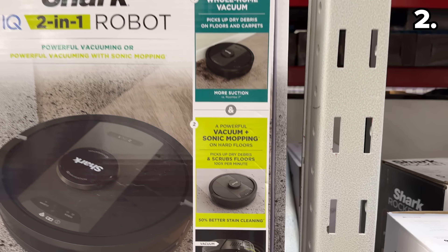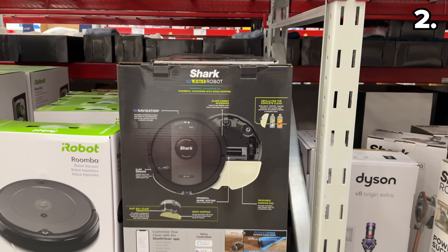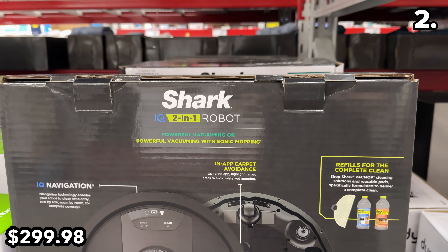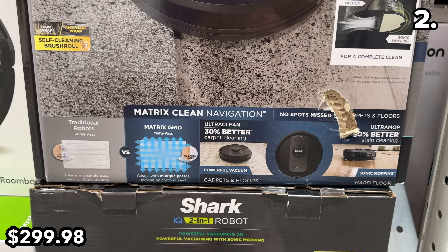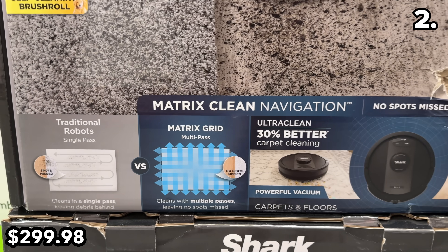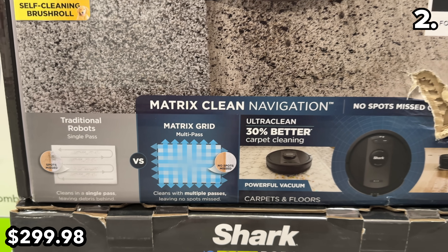Point two begins with a welcome addition: a RoboVac that can also mop your floor. This Shark IQ 2-in-1 at $300 is a great holiday price for a model that features Matrix Clean Navigation — a more exciting way to say it cleans up to 30% better than preceding models.